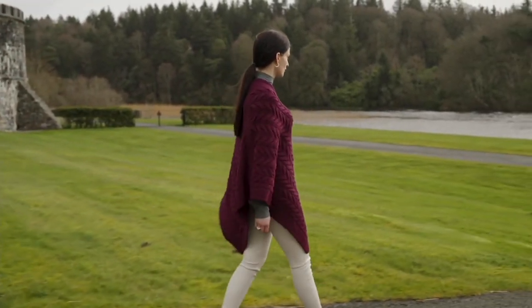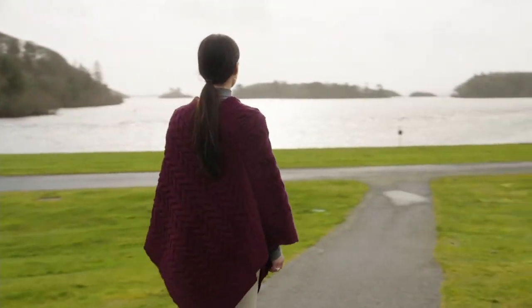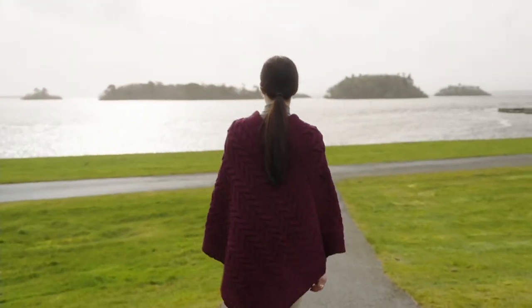Kieran, those stitches are so pretty — that is the most flattering shape I think on a body. I totally agree. Thank you so much — my pleasure, and thanks for having us.